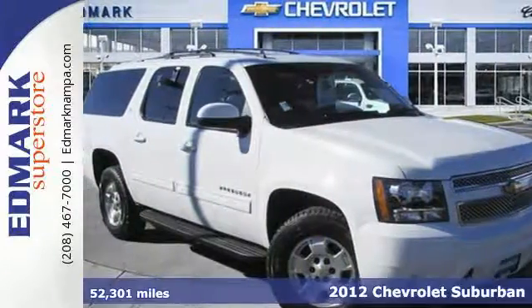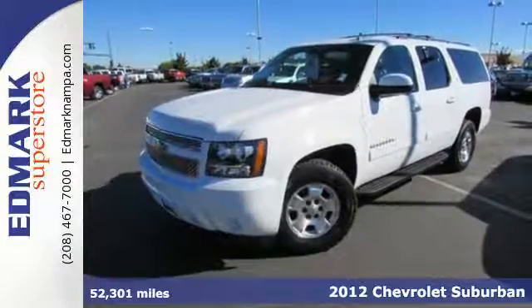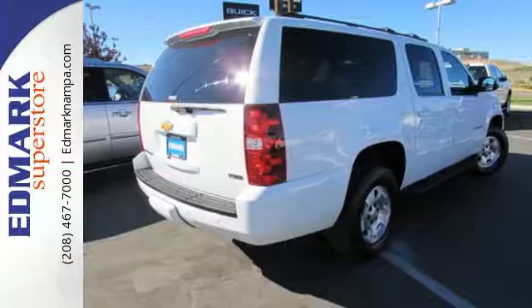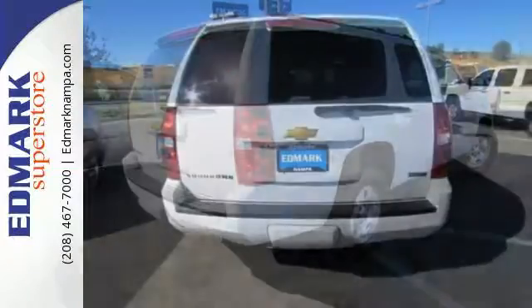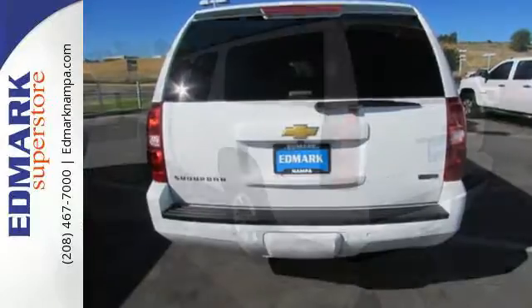It's a 2012 Chevrolet Suburban. This Chevy is bound to take things to a whole new level for you and your family. It comes with an independent multi-link suspension and a Stabilitrack system for extra control, as well as the safety of multiple airbags, anti-lock brakes, and OnStar.